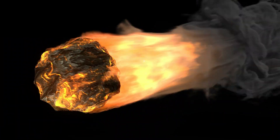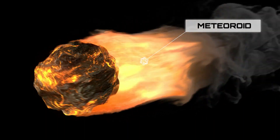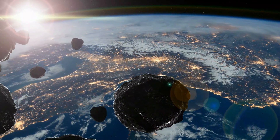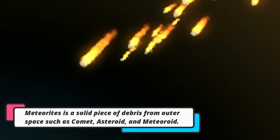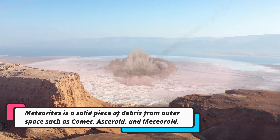The glowing trail left behind by a meteor is known as a meteoroid. The meteoroid's intense heat causes it to vaporize and break apart into smaller fragments. These smaller pieces are called meteorites.